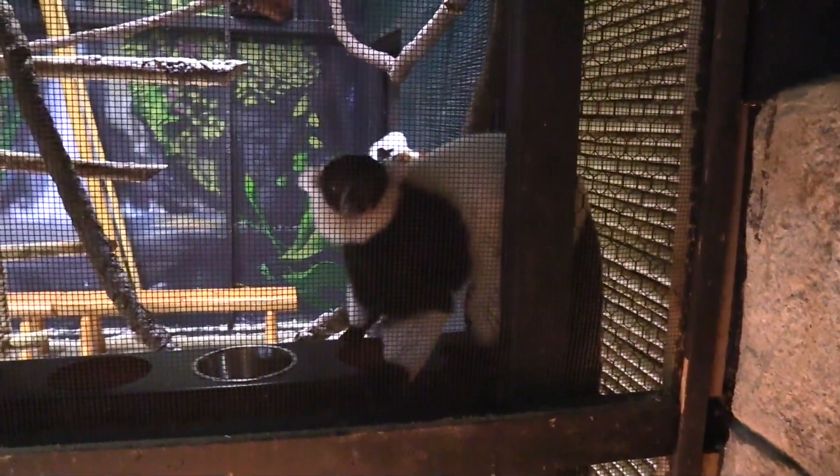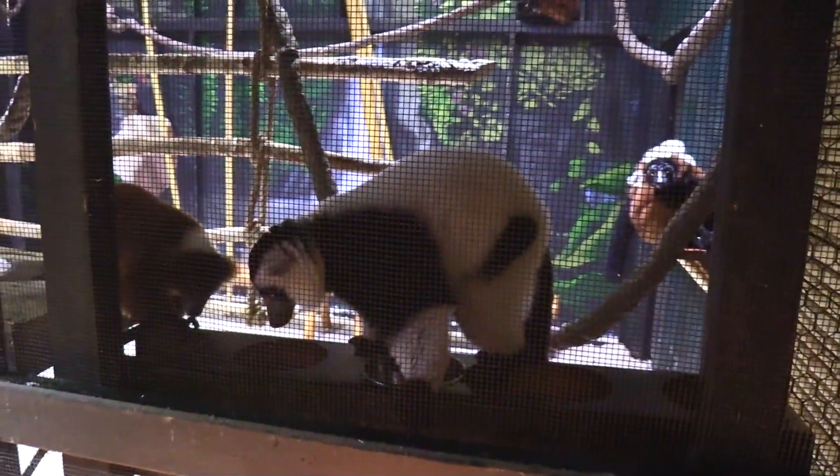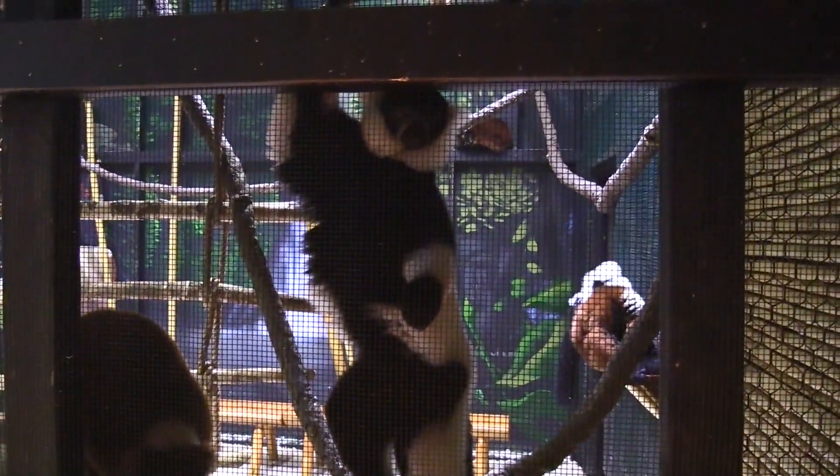They are super fuzzy. They're being very curious about my camera — one of them is like 'what is that thing?' Now he's got the other one all interested too.